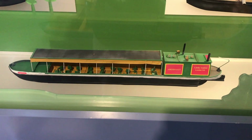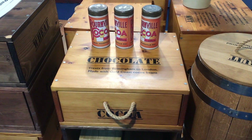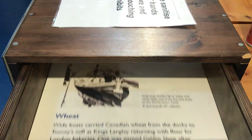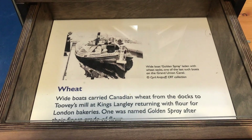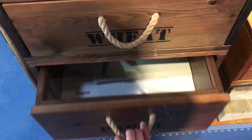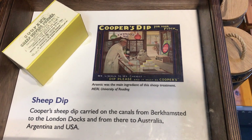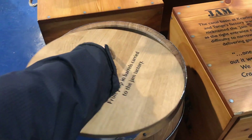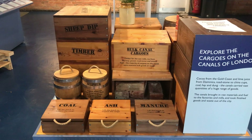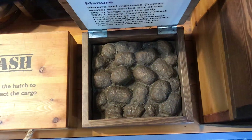They've got these cool little models showing all the different types of boat, and these showing the different types of cargo the boats would carry — chocolate, wheat, paper, sheep dip. Looks like someone's eaten all the fruit. Human and animal waste would also have been transported by barge.